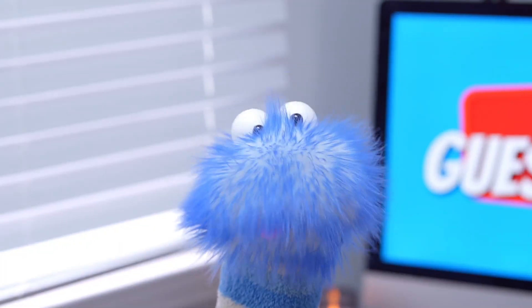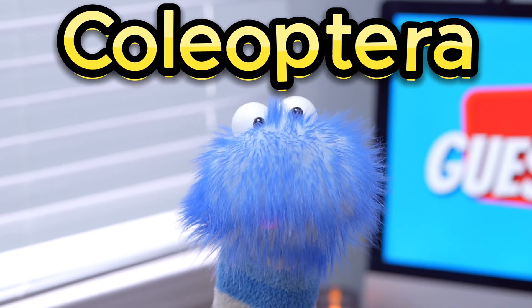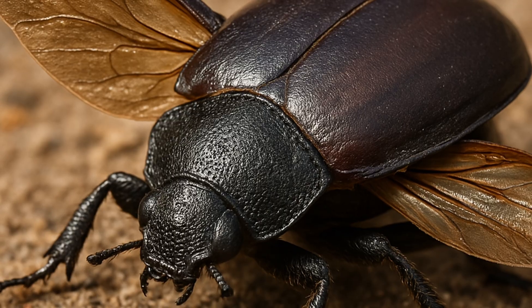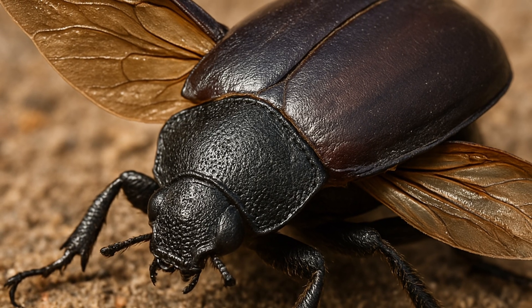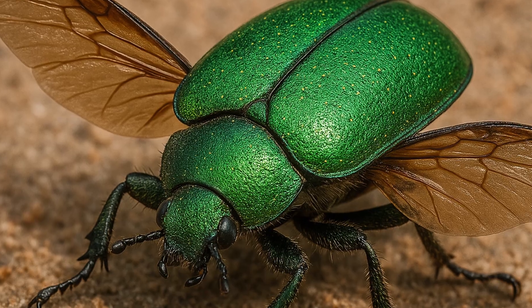Beetles are a type of insect that belong to a group called the Coleoptera. And that name means sheath-winged, which is pretty cool because they have a hard outer wing that protects their delicate flying wings.